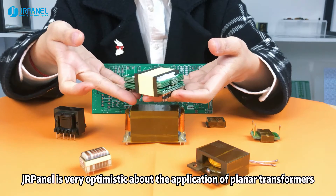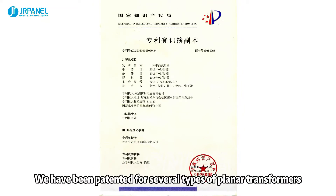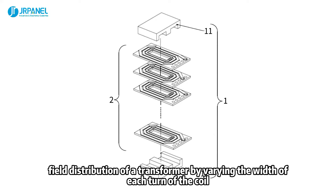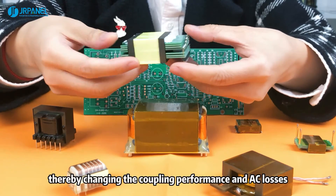DoorPanel is very optimistic about the application of planar transformers. We have been patented for several types of planar transformers. One of our patents provides a technical solution for changing the magnetic field distribution of a transformer by varying the width of each turn of the coil, thereby changing the coupling performance and AC losses.